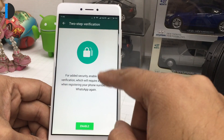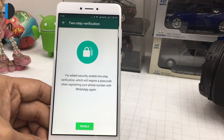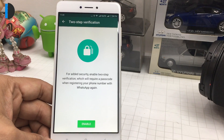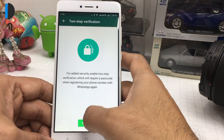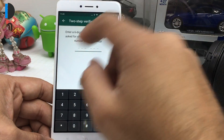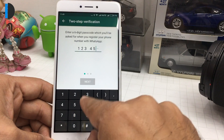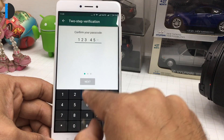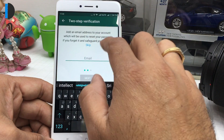What it means is that once you add a security code here — a six-digit numeric passcode — even if you activate your WhatsApp again on any new phone, along with the security SMS you get for verification, you also need this passcode. So this is a second layer of security. For demo purposes I'm using 1-2-3-4-5-6, and it also asks you to add an email address for extra security.